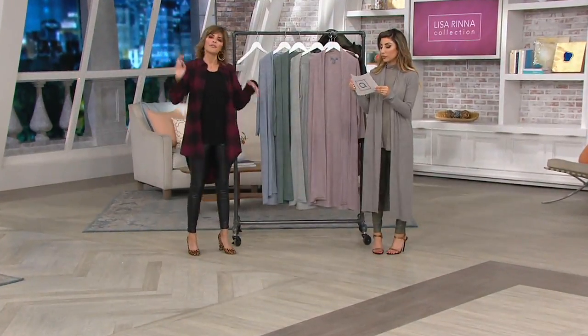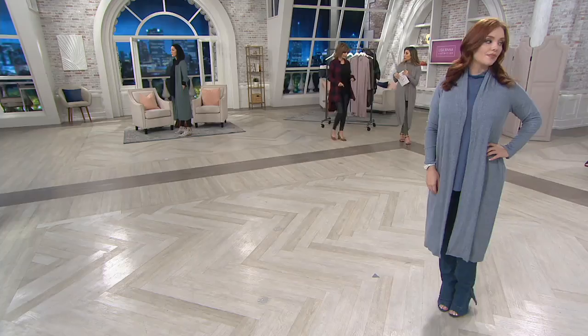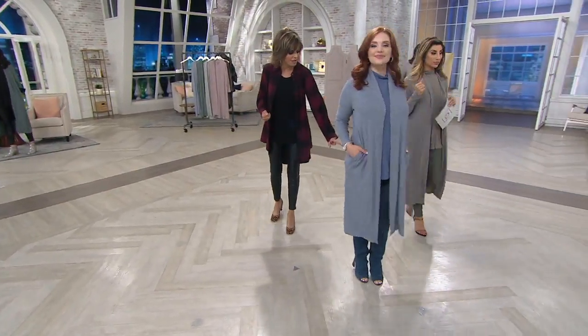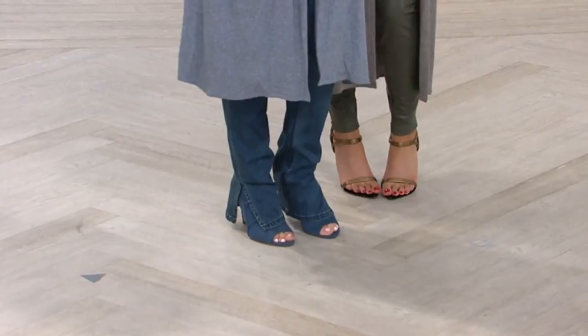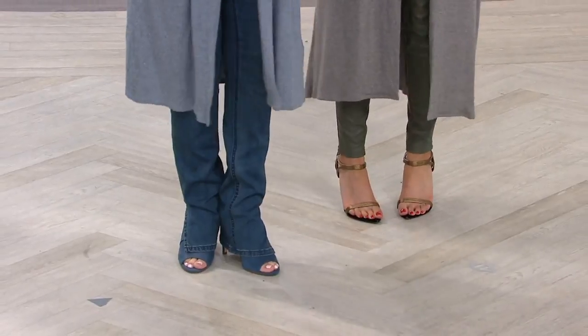There's something just so flattering about this silhouette. I'd love to point out that I'm 5'2½" and I'm in the regular length, but Samantha's in the petite and she's about my height. So why don't you guys stand next to each other so you can see — there's about a 4-inch difference, a little less than 4 inches.